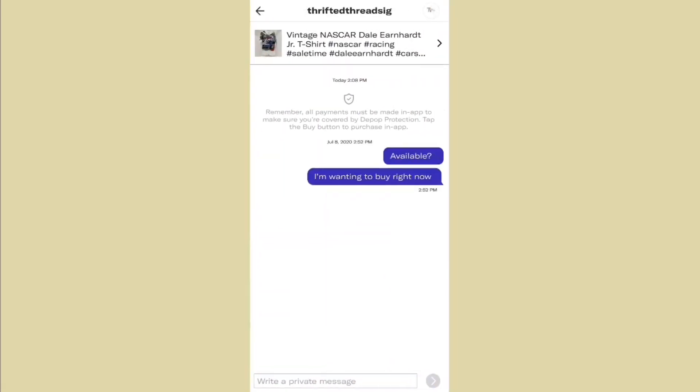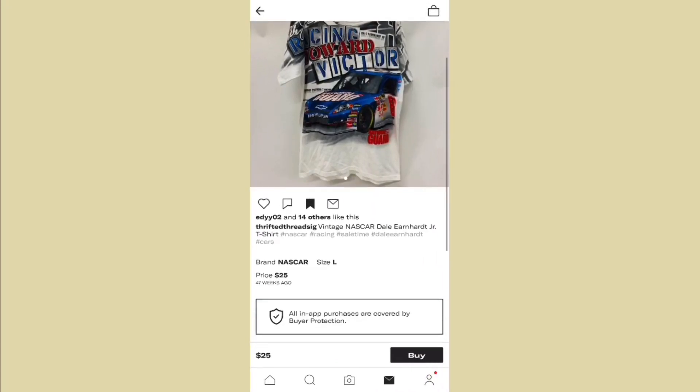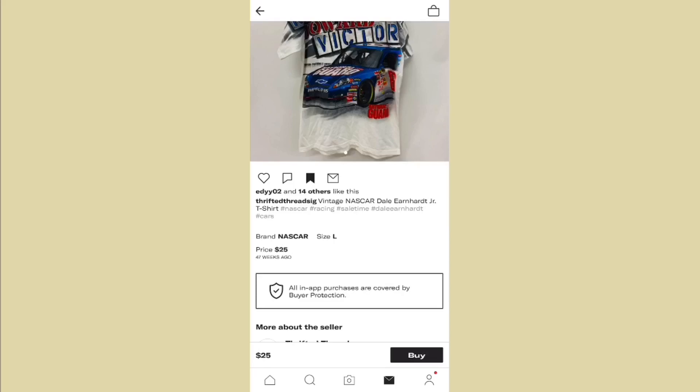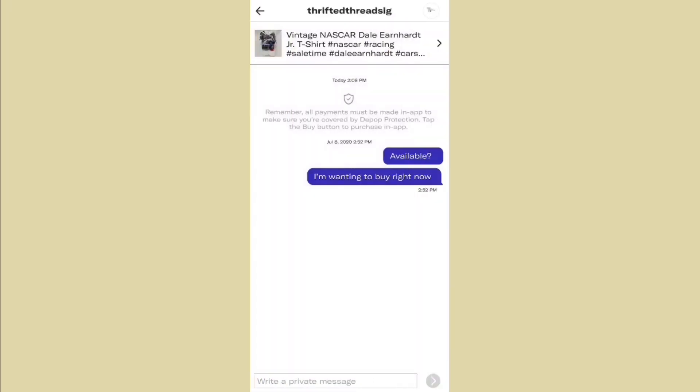Whenever you want to buy anything on Depop, always make sure you check the date it was posted — it's going to say how many weeks ago. For example, if a seller hasn't posted in several weeks, DM them to ask if it's available. As you can see, this seller never answered me back, which is a red flag. Do not buy if they don't text you back and they haven't posted in a long time.